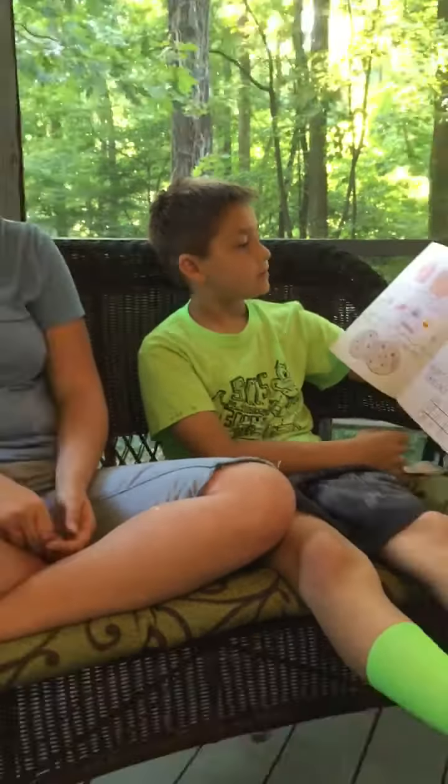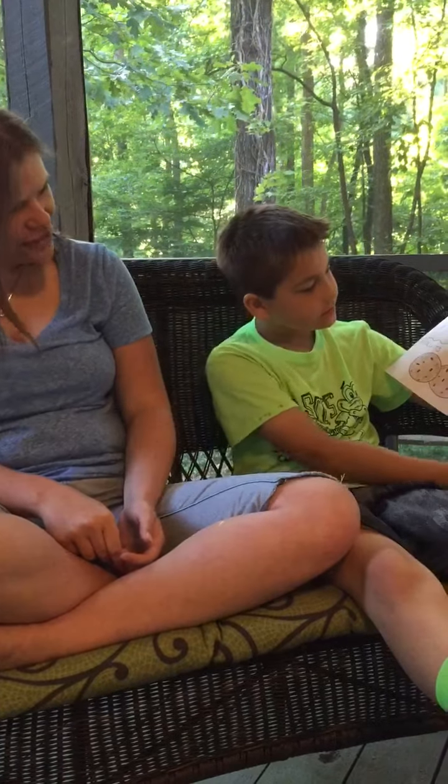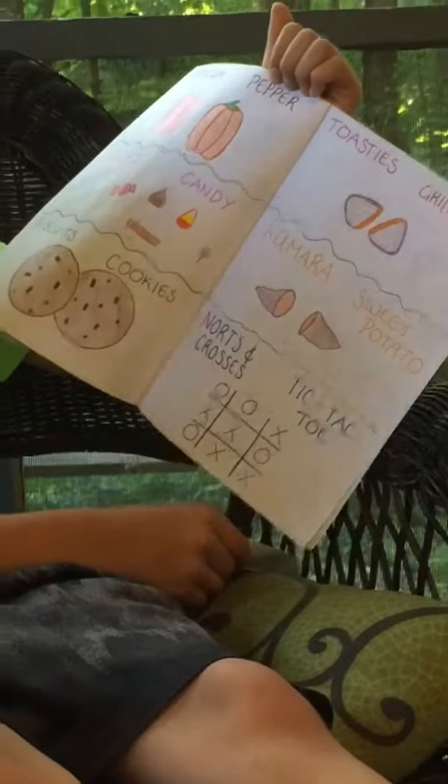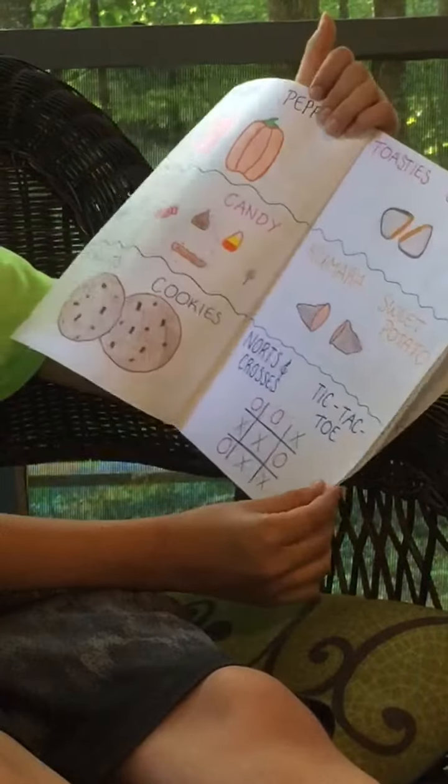Capsicum. Pepper. Lollies. Candy. Biscuits. Cookies. Toasties. Grilled cheese. Kumara. Sweet potato. Knots and crosses. Tic-tac-toe.